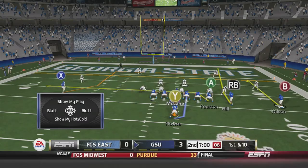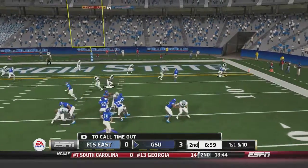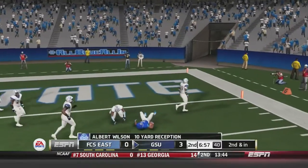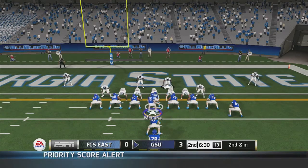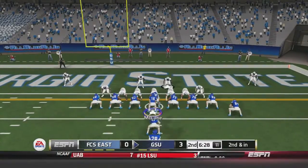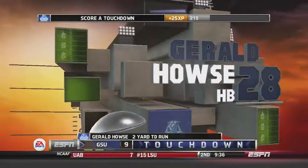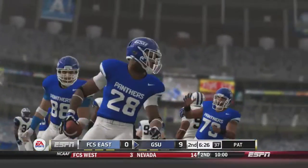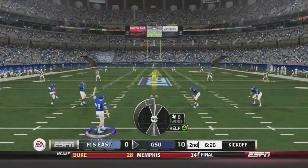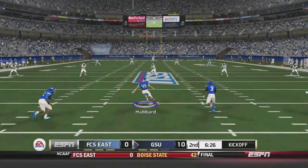Georgia State's drive continues to start the second quarter with the ball at the Howlers' 11.5-yard line. McClain drops back and fires quickly to Albert Wilson for a 10-yard reception, setting up 2nd and inches. McClain hands off to Gerald House, who goes up the middle for the touchdown. The Georgia State Panthers are ahead now 10-0, and Hubbard will kick off for Georgia State.